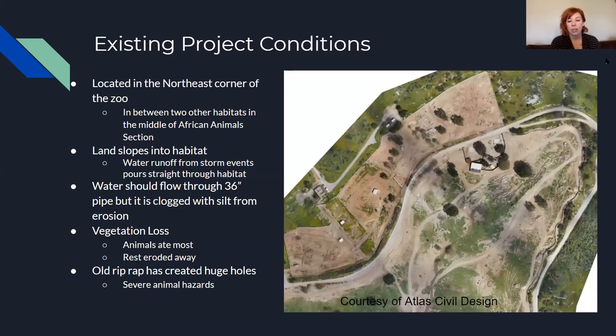As you can see, the Oryx habitat is in the top corner of the picture on the right-hand side, and there's not very much vegetation — it's kind of that long rectangle. It's located in the northeast corner of the zoo between two other habitats, right in the middle of the African section. The land slopes into the habitat so water converges right down the center, and it should flow through a 36-inch pipe at the bottom, but because of all the erosion that pipe is completely clogged, causing water to back up.